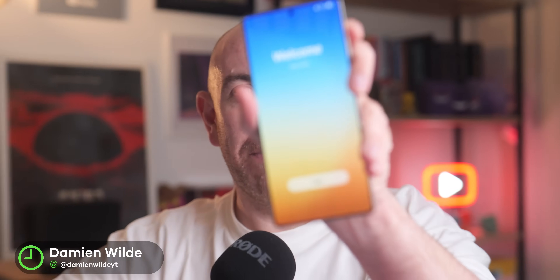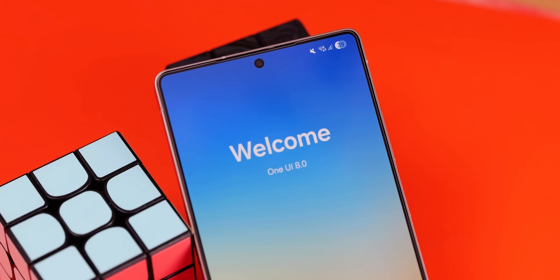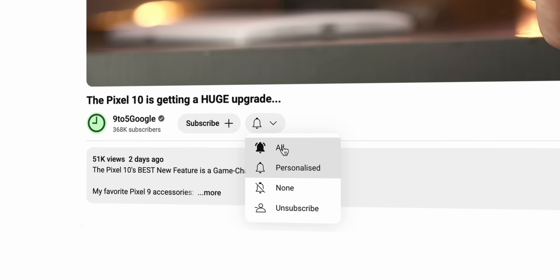We are an update ahead on Pixel phones, but One UI 8 based upon Android 16 is available far and wide for Samsung Galaxy devices. Here are a few things that we think you'll love and will love getting to grips with. Before then though, we are well on the road to 400k subscribers here on the channel, so join that caravan of love and hit the subscribe button.